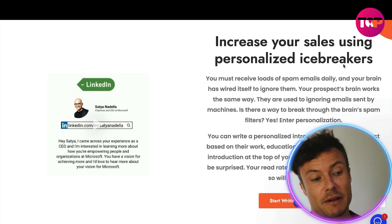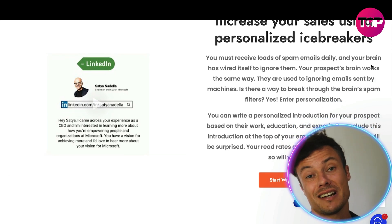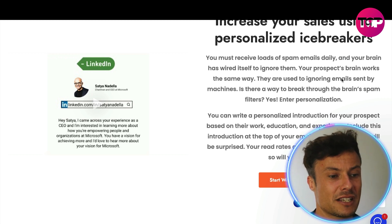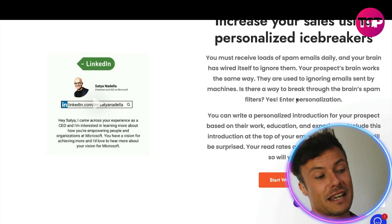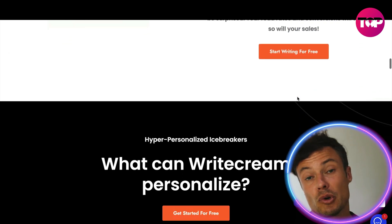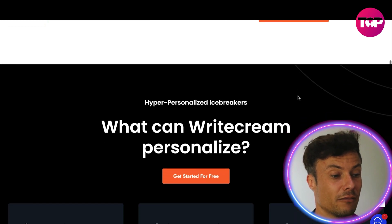You can increase your sales by using personalized icebreakers. Every day you're probably receiving tons of spam emails — you know exactly what spam looks like. But this is interesting because you can get the AI to create a particular piece of content that is unlike anything else people are getting spammed with on a daily basis, making them more likely to open it and engage with the content within.